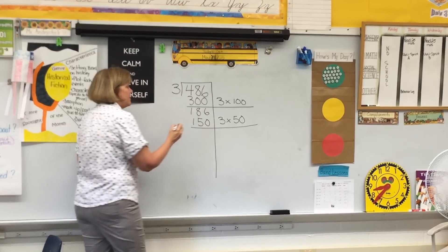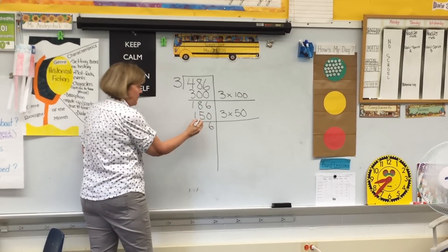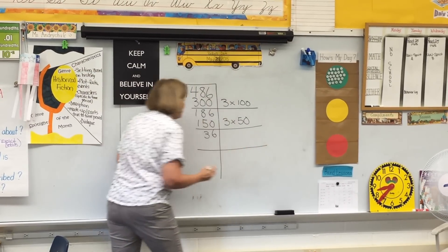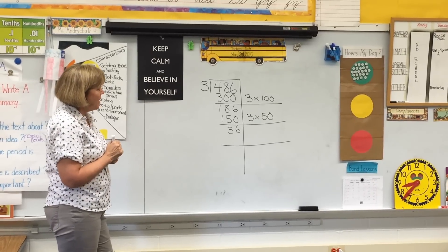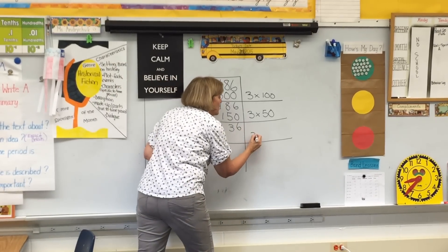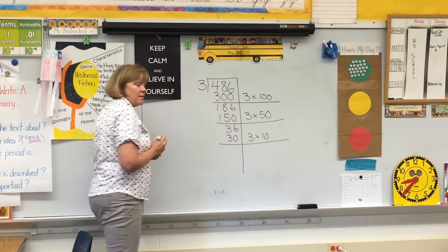And then I subtract again. Six ones minus zero ones? Six ones. Eight tens minus five tens? Three tens. One hundred minus one hundred? Zero hundreds. Okay, now I'm down to thirty-six. So I take a look at my side work again and think about groups of three that could come out of thirty-six. I know from my side work that I can take three ten times. That gives me thirty.